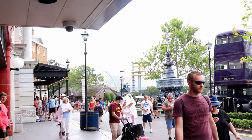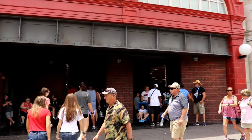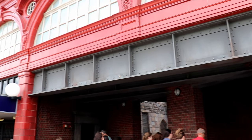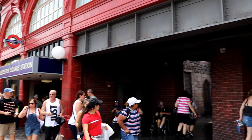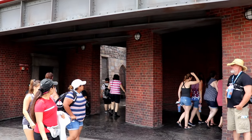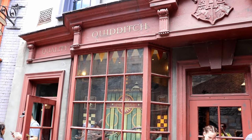You might even see the night bus on your way out of the station. Just as it is in the books, the entrance to Diagon Alley is a little bit difficult for muggles to find, but if you look for these red arches and go a little bit past the entrance to the station, you'll find yourself walking straight into Diagon Alley.